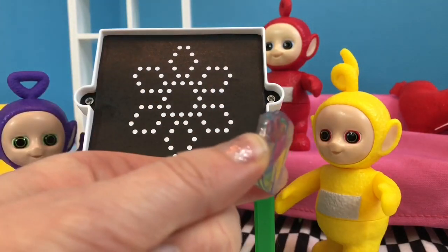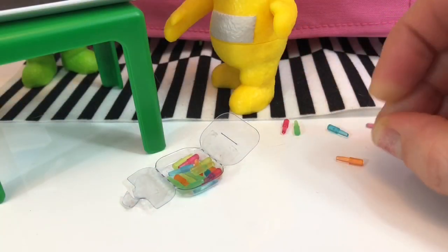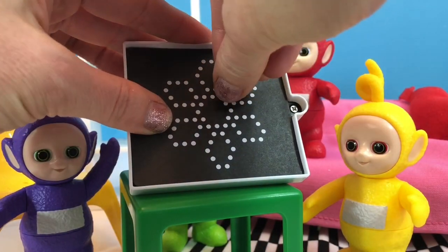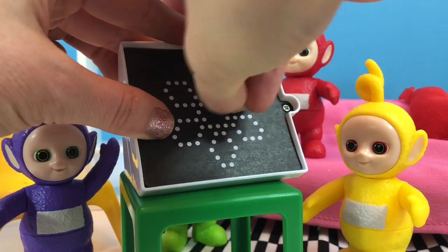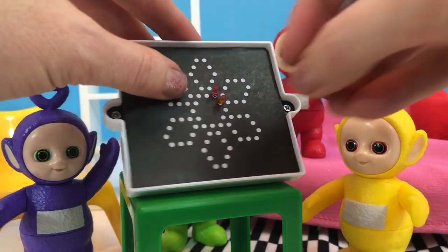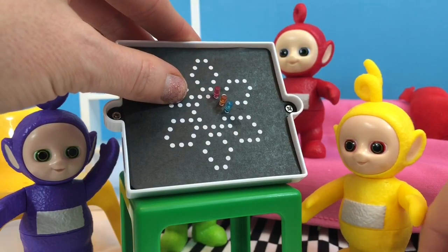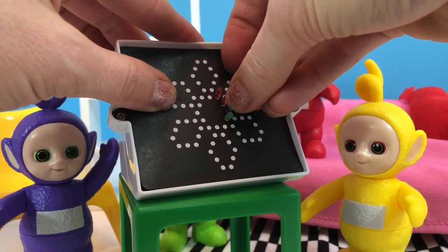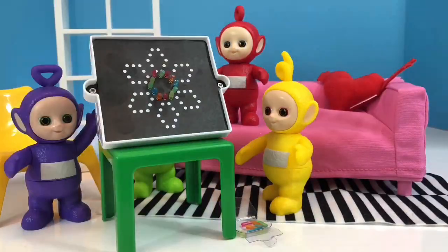I think we'll do the flower today. Now I don't think we're going to have enough pegs to do the entire flower, so we'll start by just doing the center. Here's a little pink peg, and now an orange one. The little holes are right behind the white dots. Now we have a blue peg, and I will keep going all the way around the center of the flower.